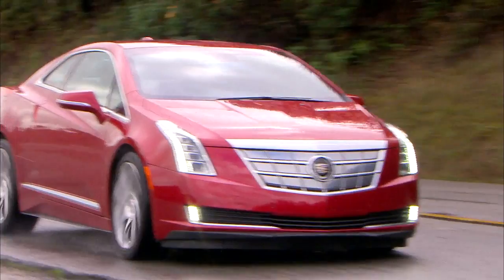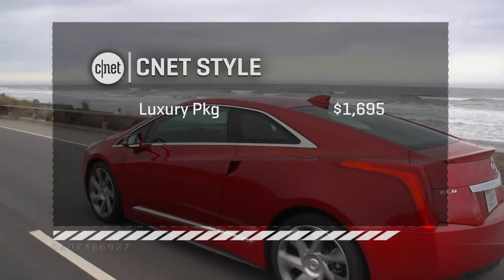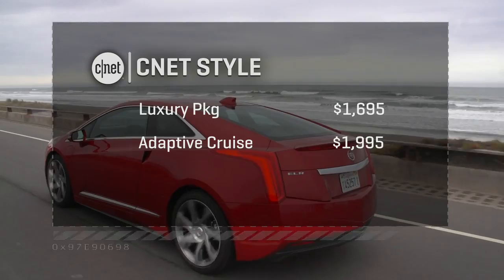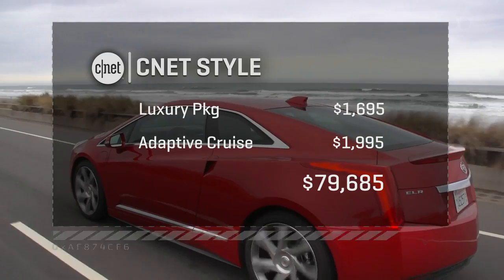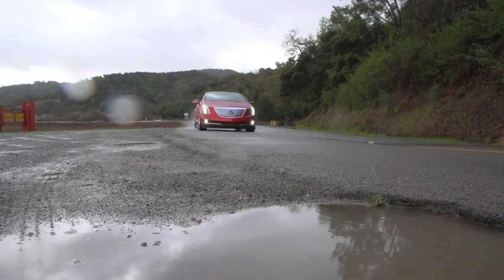Let's price our ELR — I'd like you to sit down for this part. $76,000 base. That's a problem. But we're not done. To get it CNET style, you've got to spend $1,700 for the luxury package — that gets you 20s, intelligent headlights, and blind spot and cross-traffic tech. An adaptive cruise control package is nearly $2,000 more. All in, we're right up against $80,000 before federal and state tax credits that could easily be $10,000. Still, we're looking at a $70,000 very small Cadillac with two doors and silly back seats that isn't that much different a performer than a Chevy Volt and can't hold a candle to a Tesla Model S, which is thousands less. Cadillac's doing a lot of great cars these days — I'm afraid this just isn't one of them, largely based on its price.